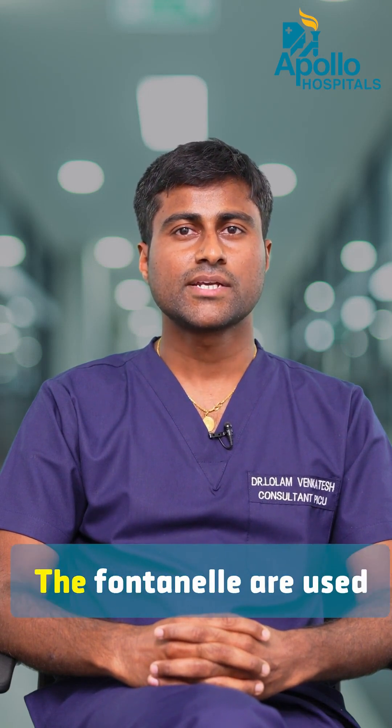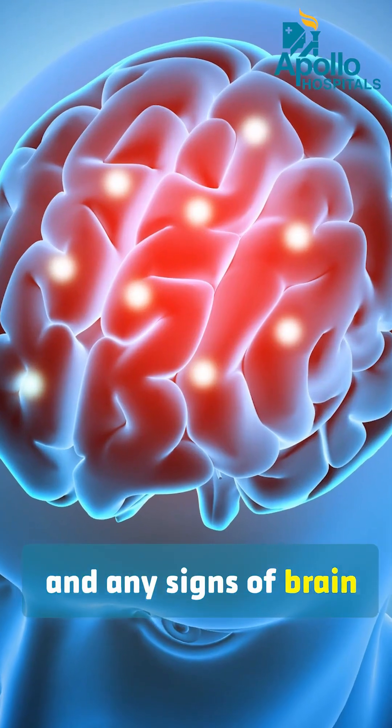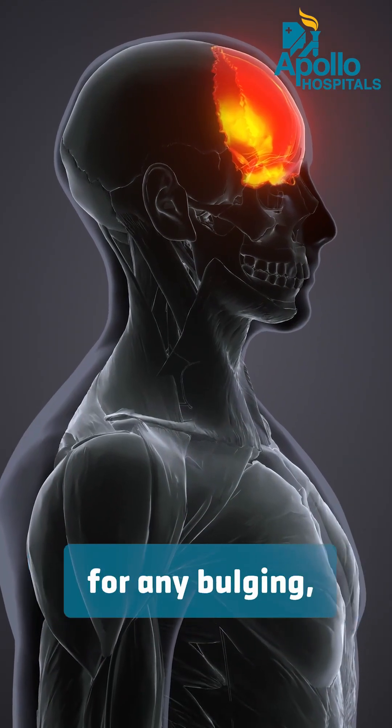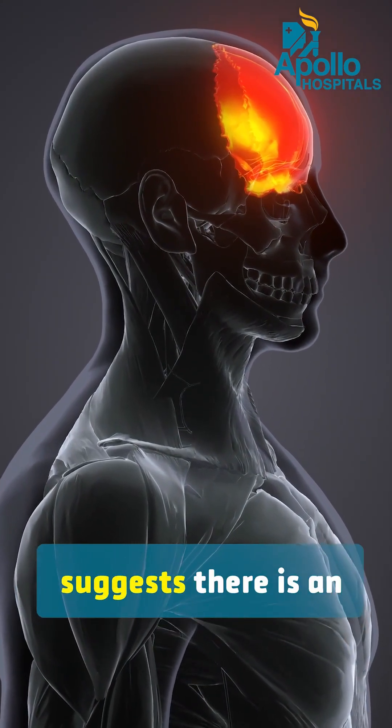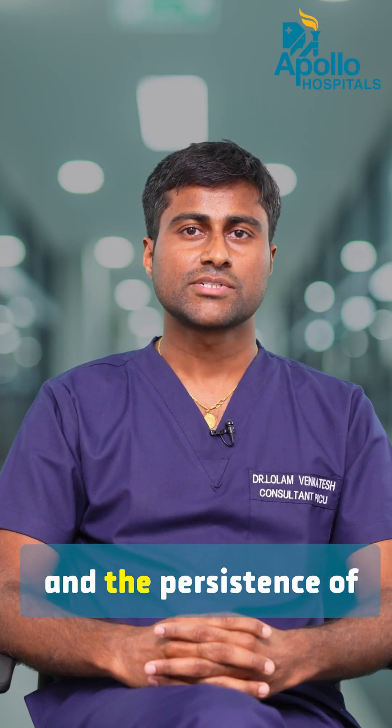In day-to-day practice, the fontanella are used to assess the hydration status of a child and any signs of brain infection. When we assess, we look for any bulging — it suggests there is an increased intracranial pressure and can be a sign of brain infection.